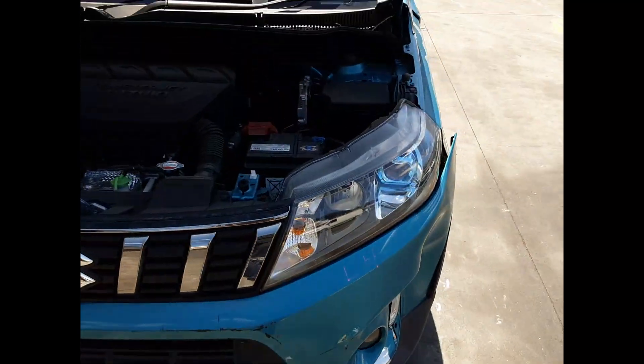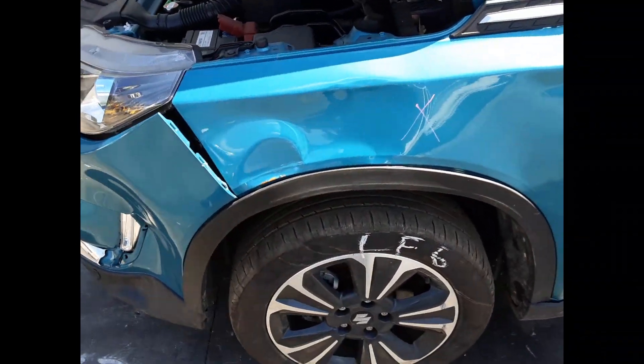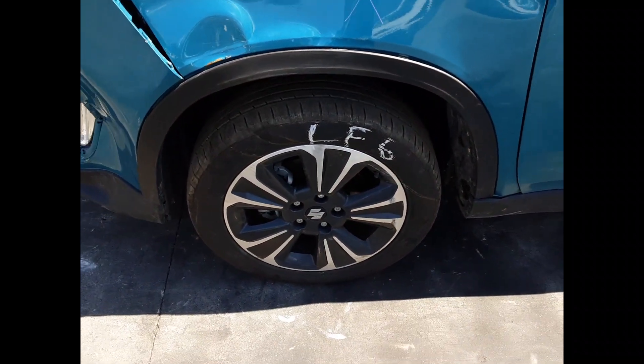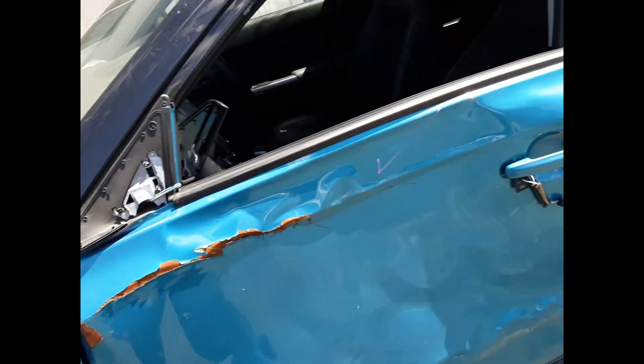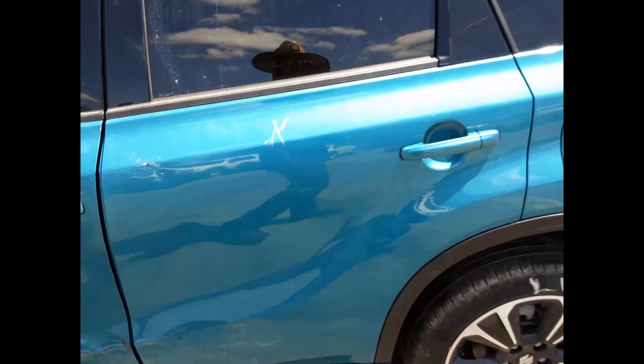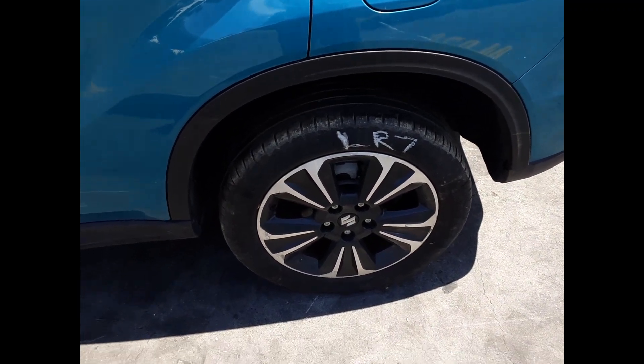Grill. Left-hand headlight. Left front wheel, factory alloy mag, 17-inch rim, good tire. Bonnet, no dents. Left rear wheel, factory alloy mag, 17-inch rim, good tire.